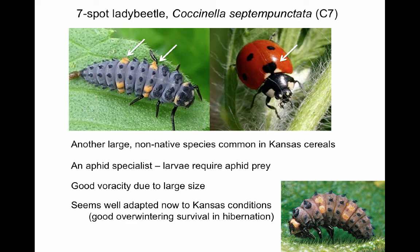The seven-spot lady beetle, Coccinella septempunctata, is the largest species in Kansas field crops. It was introduced from Europe several decades ago and has now spread across all of North America. Larvae can be recognized by their generally bluish hue and the yellow panels on the third abdominal and third thoracic segments. This species is a true aphid specialist as the larvae require suitable aphid prey to complete development. The suitability of sugarcane aphid for this species has not yet been tested, but numbers of C7 have seemingly not increased as much as would be expected given the abundance of this new prey. It is quite possible for adult lady beetles to reproduce on an aphid species which does not support the development of their larvae.